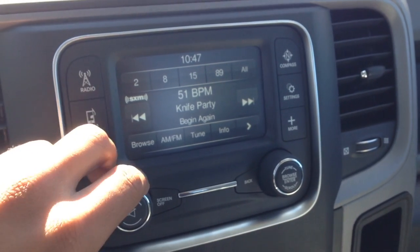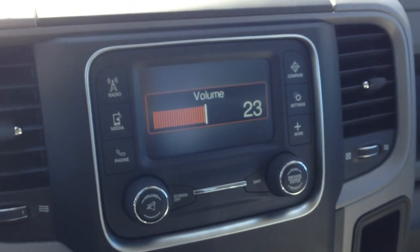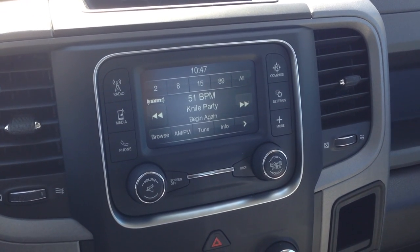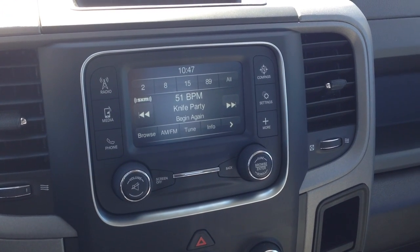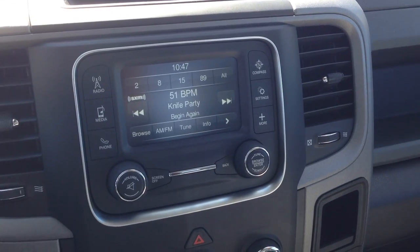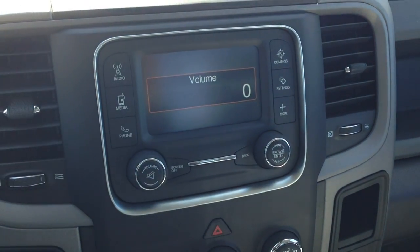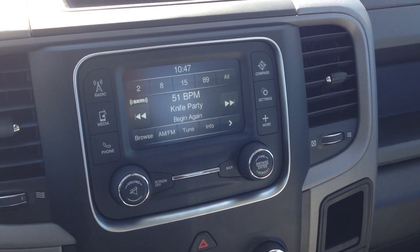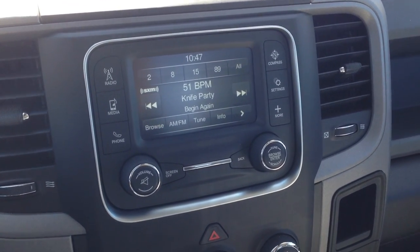Over to our radio. As you can hear, nice, crisp, clear sounding audio coming from this system. We have AM/FM with satellite radio, which gives you upwards of 180 channels — all genres of music, news, sports, comedy, talk, entertainment and more.